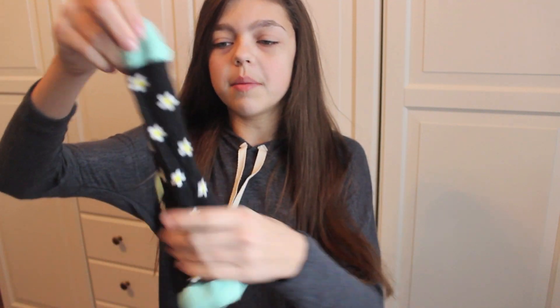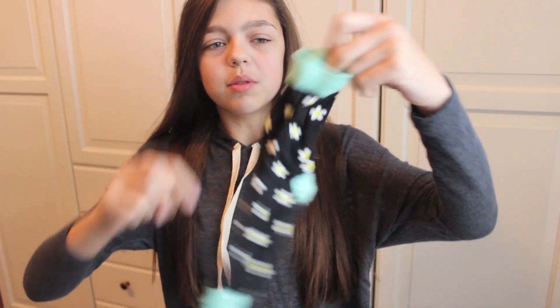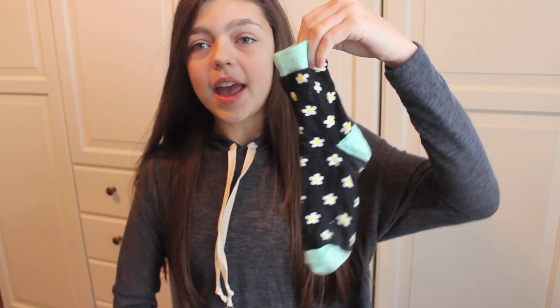More things from Forever 21 — I got these socks. There are these daisy socks with blue, and then daisies in black. I really like these, they look super cute coming out of Converse. Even though it's not even spring yet, I'm still getting in the mood.